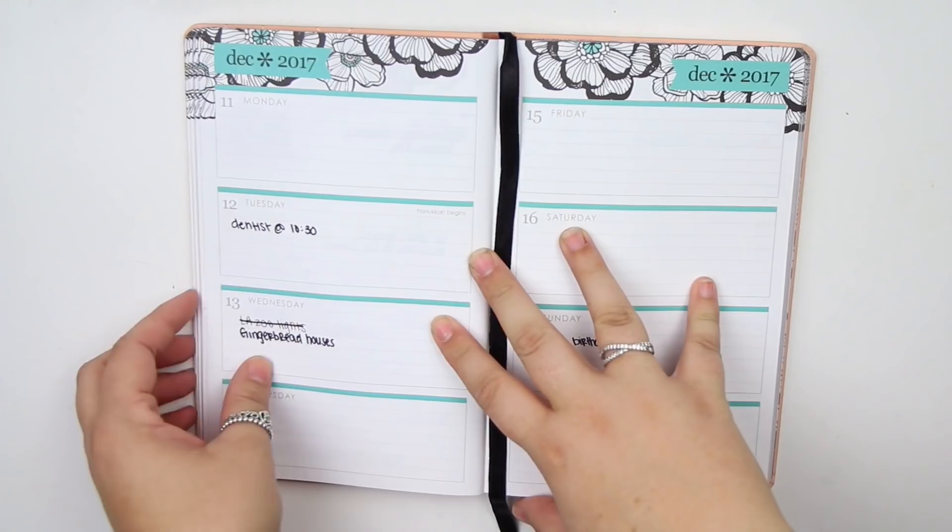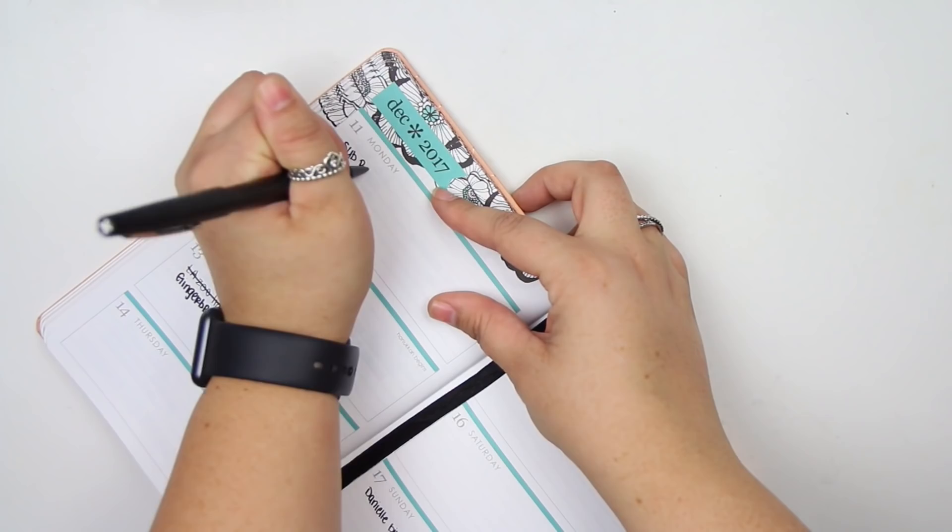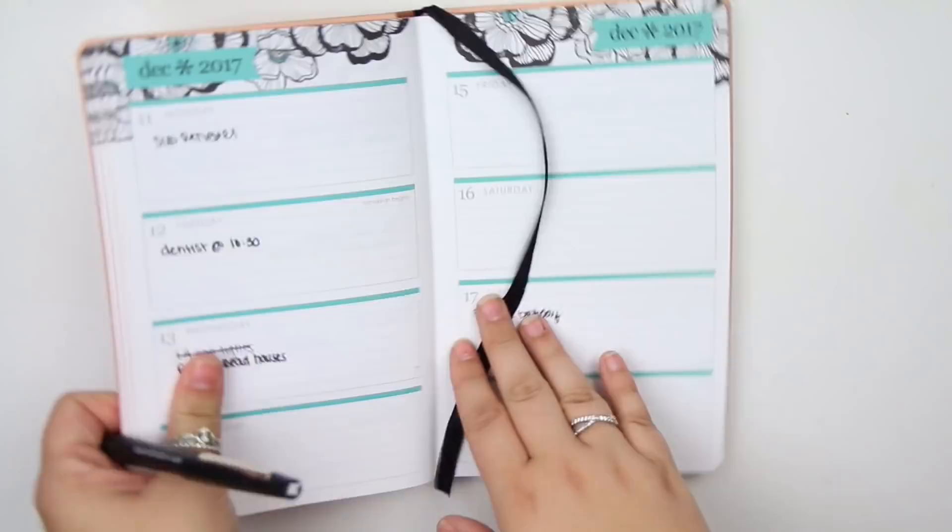The first thing I do is make sure I don't have any bill dues, which I do. I have the sub renewal on Monday for Scribble Prints Co and Glam Planner. It's not really a bill due, I just like to do it. My writing is going to be horrendous because I'm doing this on camera and it's also going to be crooked because I can't write normally. So just as a forewarning - that's my only bill due this week.